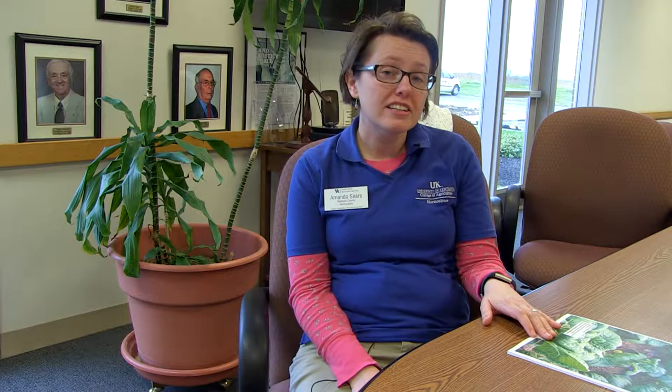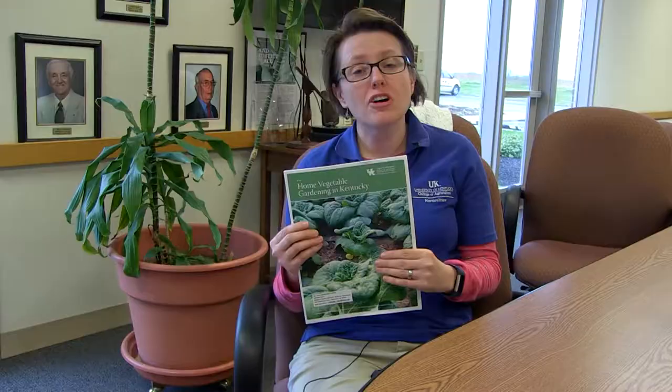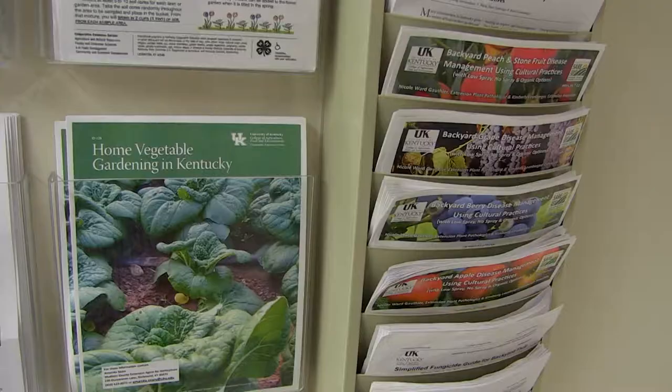The best one — if you come by our office, call us, or email us — we can share this home vegetable gardening guide with you. This will take you step-by-step on what to look for, how to start a garden, how to fertilize it, what plants are best, but also talks about diseases and insect problems as well.